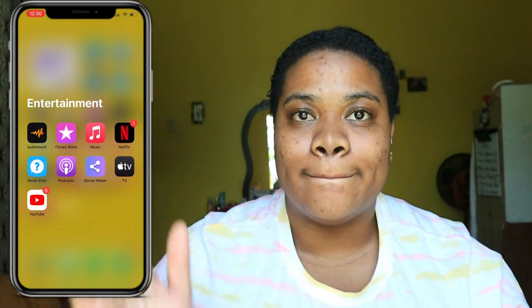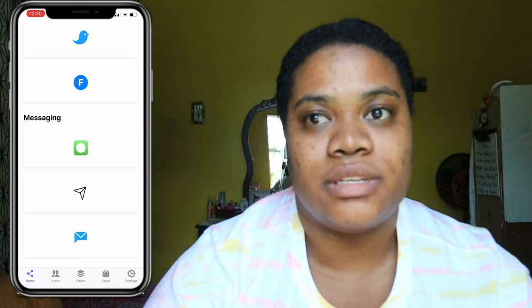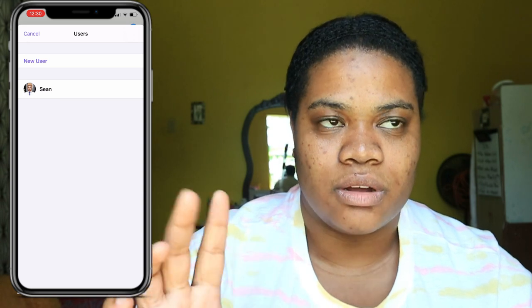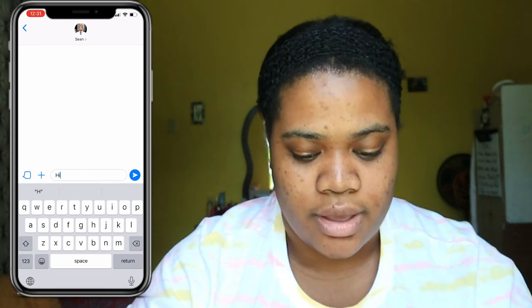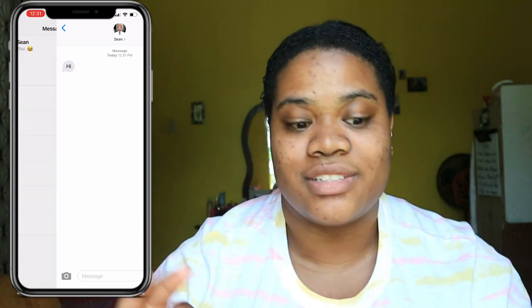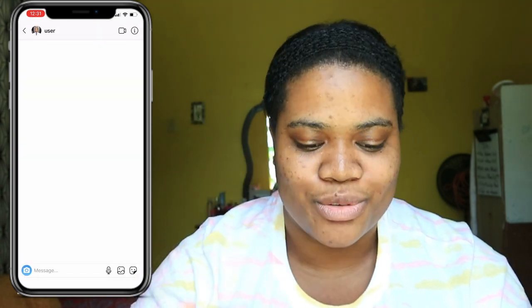For Entertainment I have Audio Memos, iTunes Store, Music, Netflix, and Never Have I Ever — a game for iMessage. I also have Podcast and Social Maker. Social Maker is an app where you can create fake-looking messages — I downloaded it for writing stories, to make the dialogue look realistic like an iMessage or Instagram DM. I have two characters set up: Shaki and Sean, for a story I'm writing. When you screenshot it, it actually looks like a real iMessage.